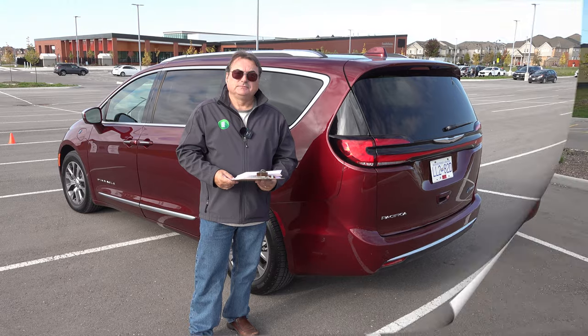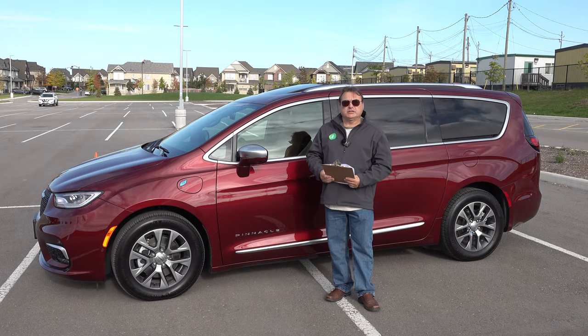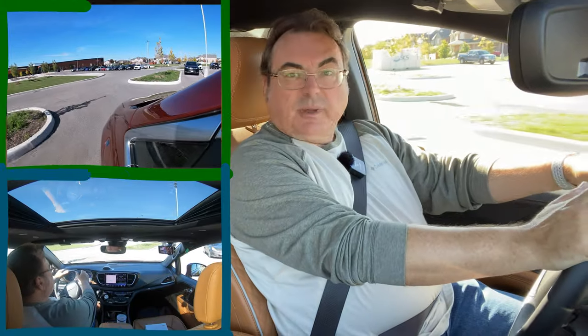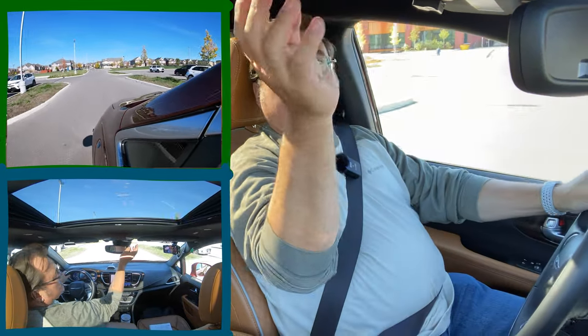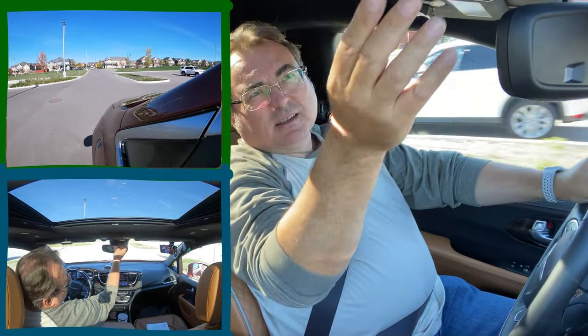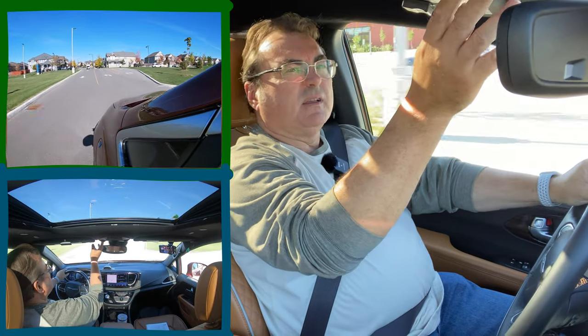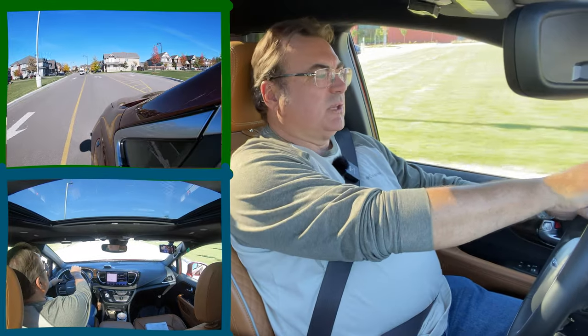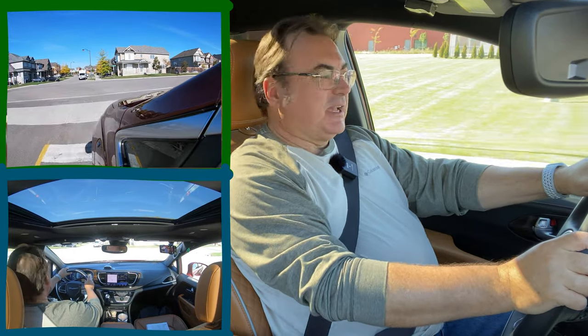Now that you've seen the vehicle and I've given you some specs, let me take you for a quick drive. I should close the sunroof here so you can get a better sense of sound.